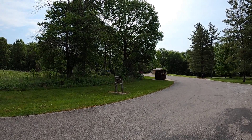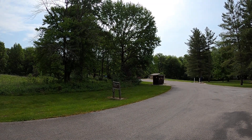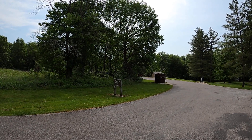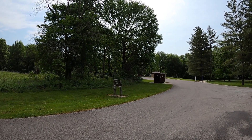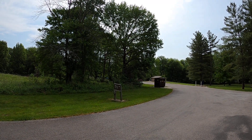Good morning everyone. We're out here at the Wren Lake North Sandusky recreational area and I'm going to do a review of a few of the camp loops within this area. The first one I'm going to start on is Maple Loop.